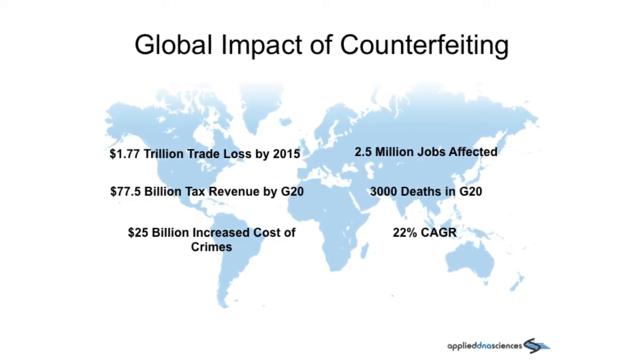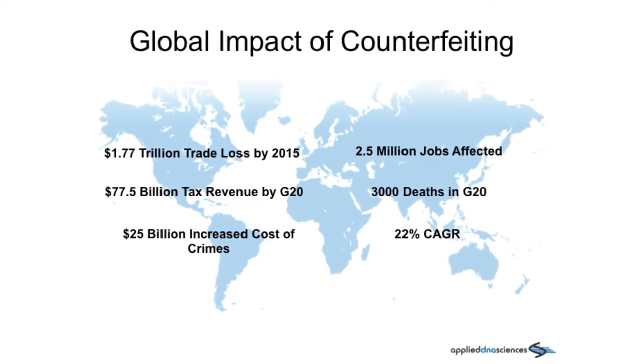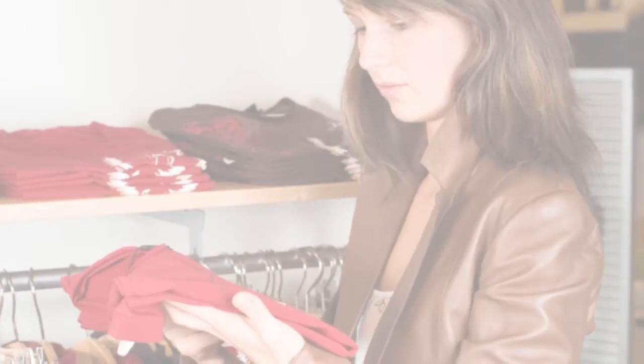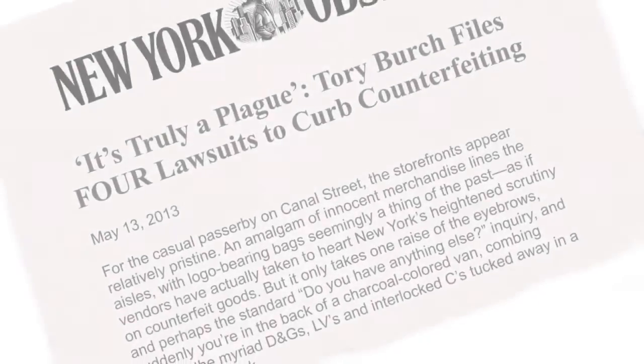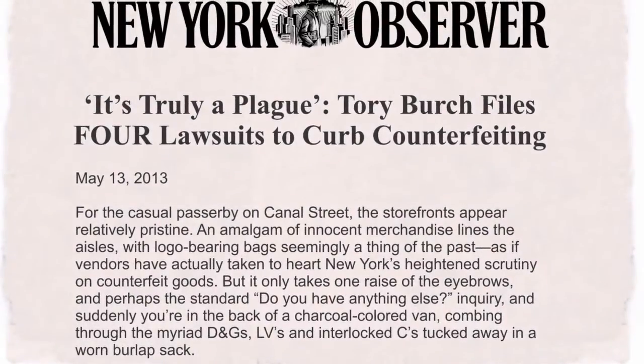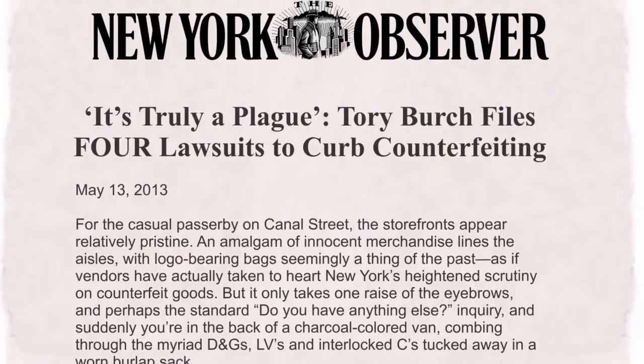Textile counterfeiting is an elaborate and growing problem. In 2013, the textile industry had an estimated $1.7 billion of counterfeit products seized by customs. The world's most popular brands are at high risk. Apparel and accessories account for over 50% of all seized counterfeit goods.